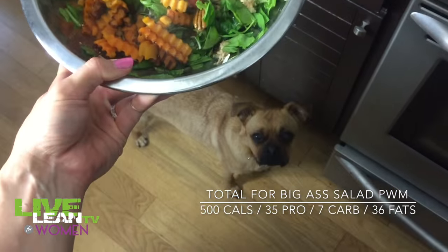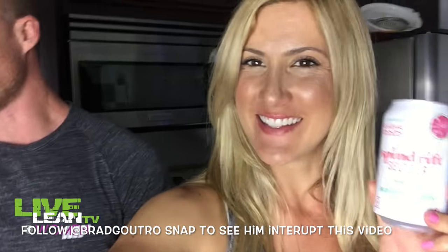The beverage I'm having with lunch is a sparkling water. I just wanted to let you guys know about this sparkling water — it's flavored with watermelon but it is a zero calorie, no sugar added beverage. The ingredients are just sparkling water, fresh squeezed watermelon juice, and citric acid. That's it — a pretty clean beverage to add some flavor and texture. I love the bubbles without breaking the bank.